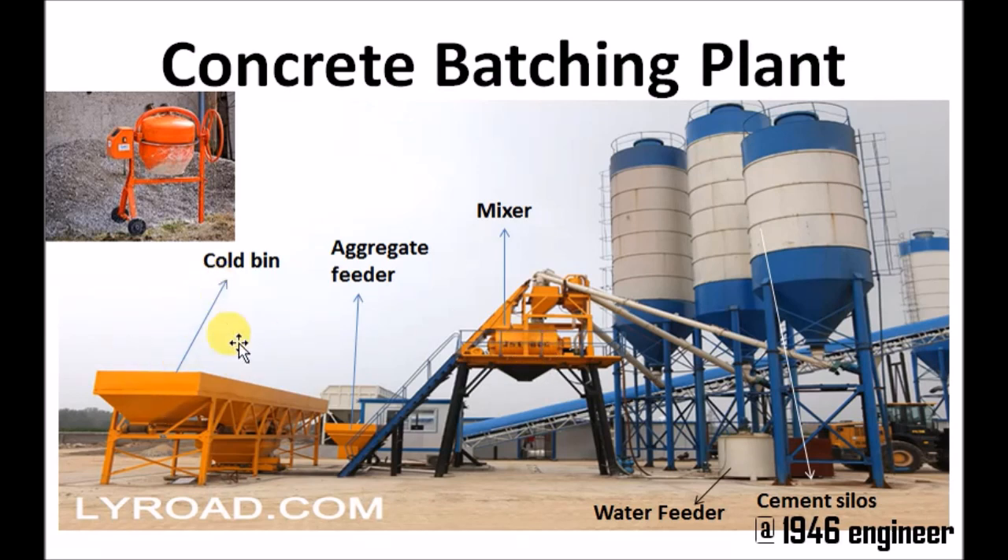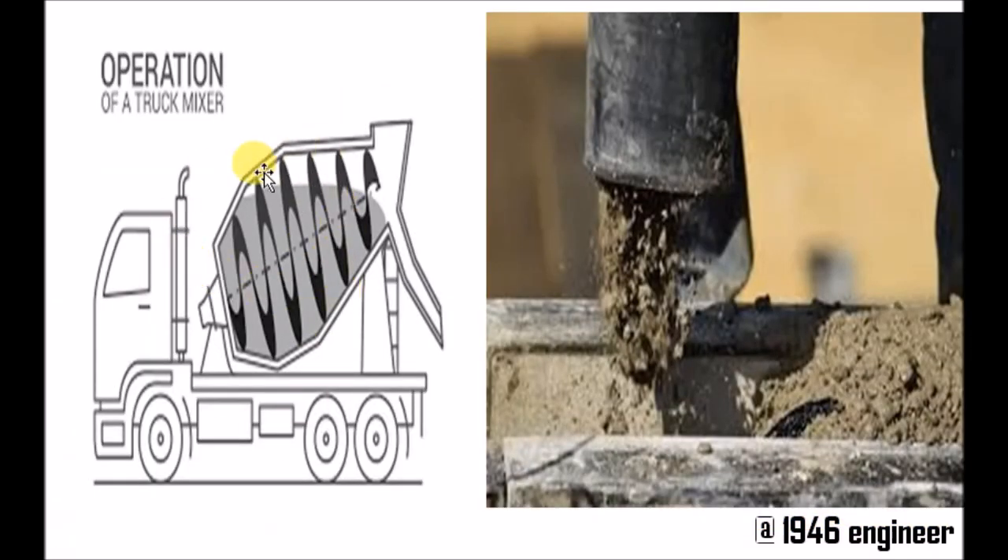Similarly, the fine aggregate and coarse aggregate are also added into the mixture depending upon the mix design. The mixer thoroughly mixes all these ingredients and produces the desired concrete. This concrete is then pumped into a truck mixer. The truck mixer continuously mixes the concrete and delivers it to the desired site. This is how ready mixed concrete and the concrete batching plant works.